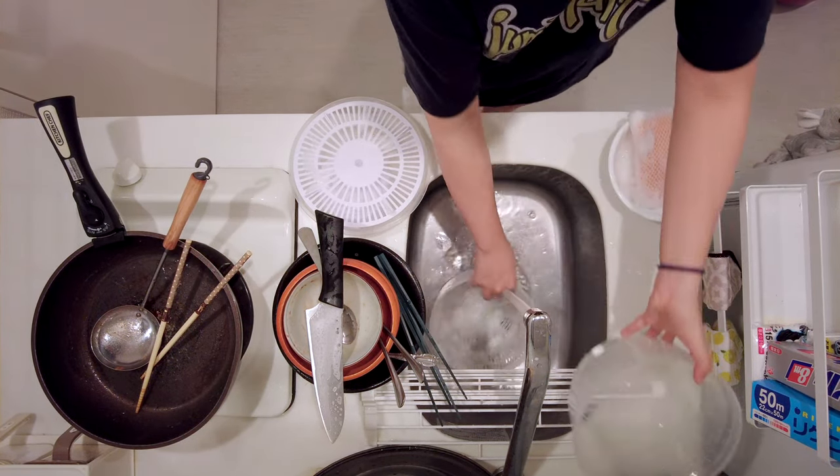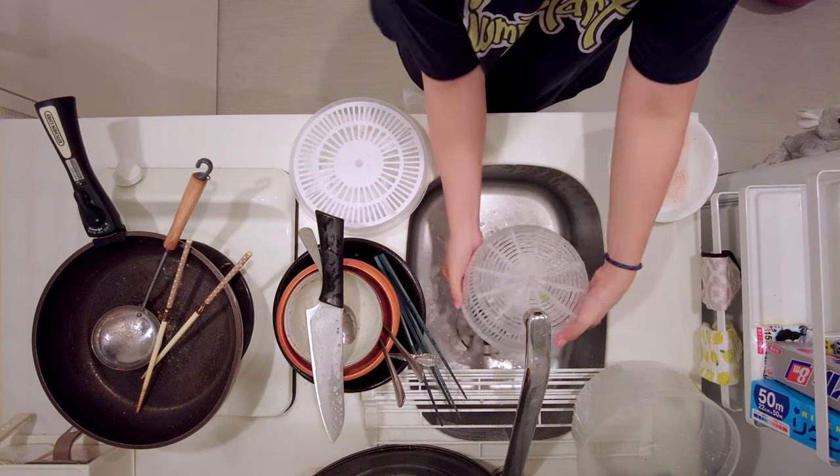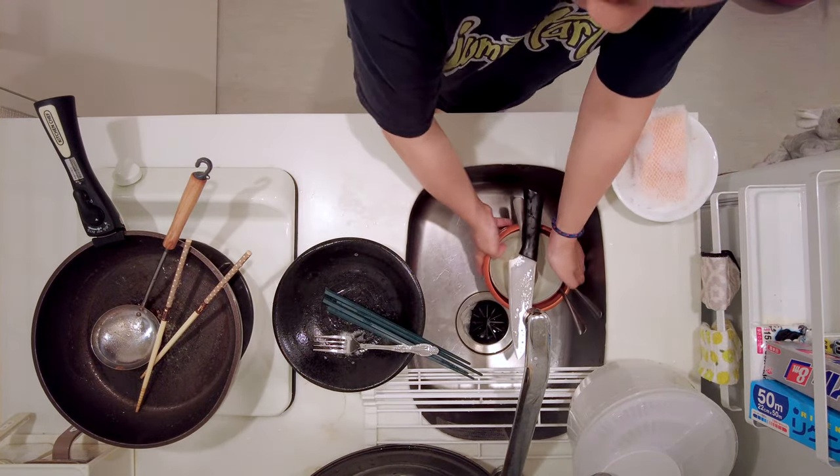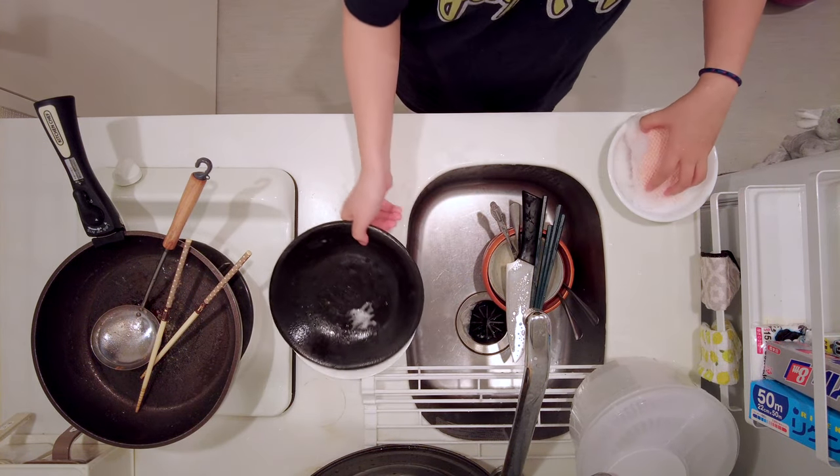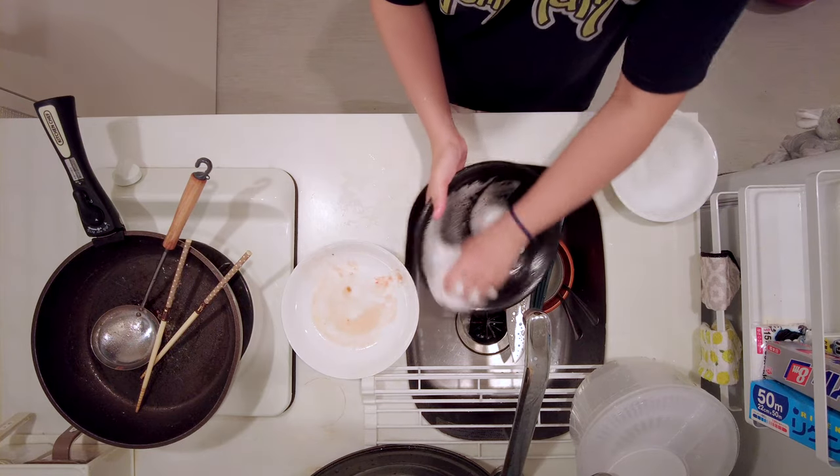To be honest, I like washing dishes a bit better than cooking itself. I just enjoy the feeling of seeing everything getting cleaned up. Sometimes I wonder if it's just me, or if there are other people who enjoy washing dishes as well.